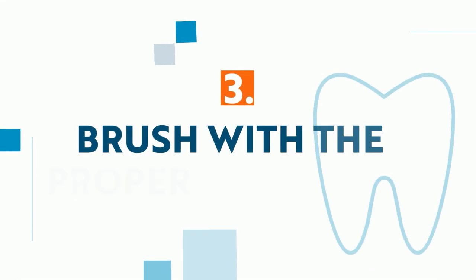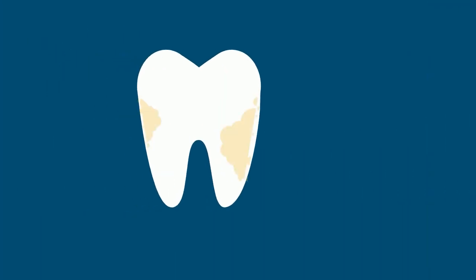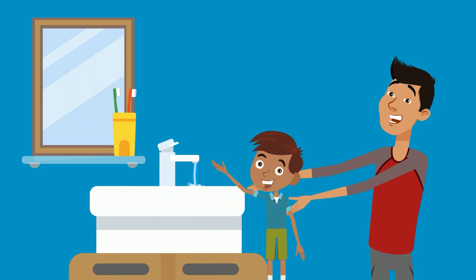Three, brush with the proper technique. The purpose of brushing our teeth is to remove plaque. Brushing our teeth correctly is a skill that takes time to learn. A parent should help until the child is old enough to hold their toothbrush correctly and brush every tooth in small circles.